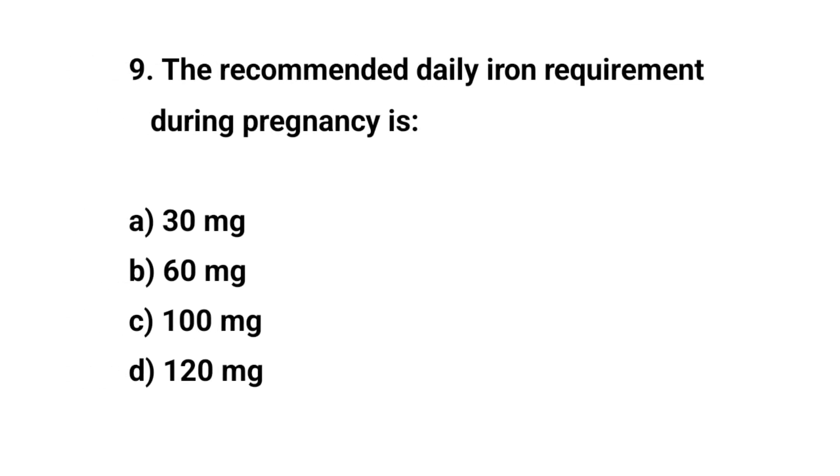Question number nine. The recommended daily iron requirement during pregnancy is? The right answer is B: 60 mg.